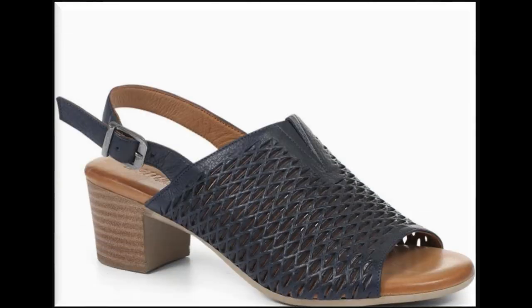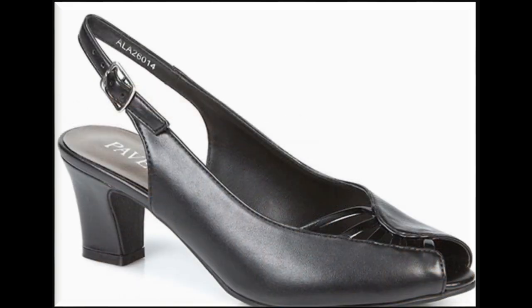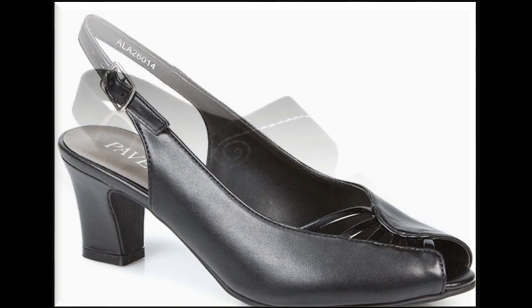Two-tone colors and different types of heels — these are so comfortable that everybody loves to wear them, and this is the perfect match for everybody's lifestyle.